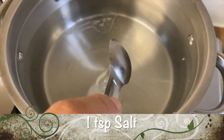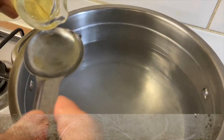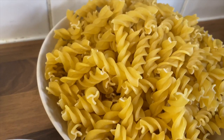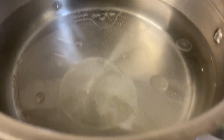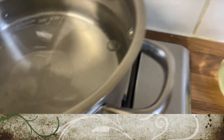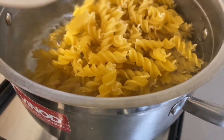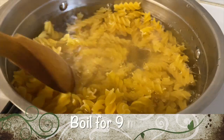To a pan of hot water, add one teaspoon of salt and one tablespoon of cooking oil. Then add 200 grams of fusilli pasta and boil it for nine minutes.